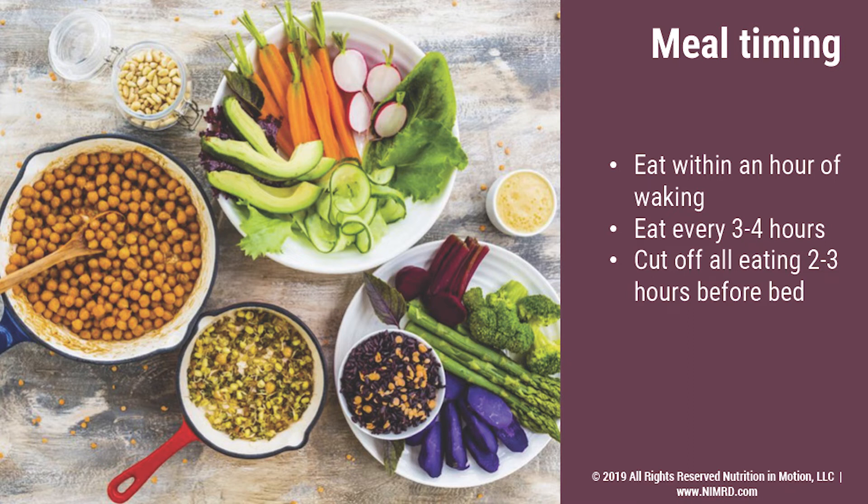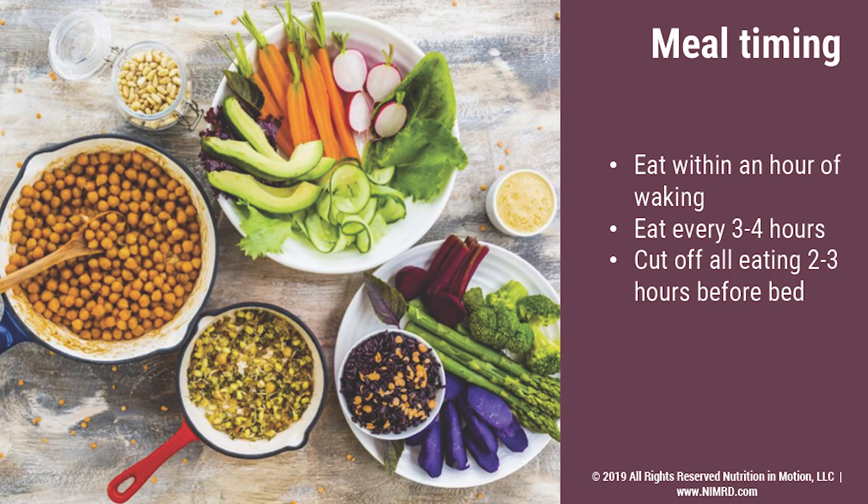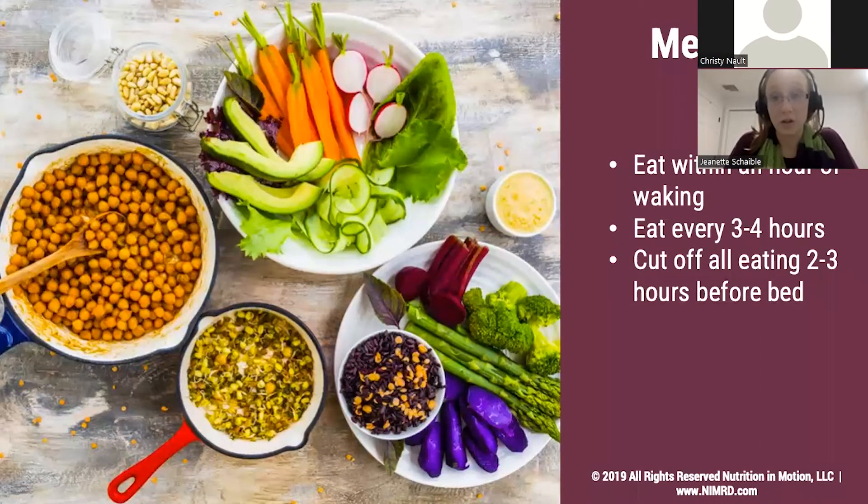Eating every three to four hours over the remainder of the day can be helpful for not only maintaining your energy, but also keeping your mood and your hunger in check. If you are someone who works out in the evening or will be doing more exercise in the evening, it's especially important that you're fueling up over the course of your day to make sure you have enough energy to exercise safely. Before bedtime is a great time to take a break from snacks because your body is not using as much energy right before bed and while you're sleeping as it does during the rest of the day.